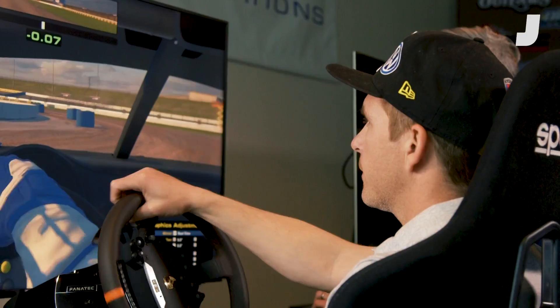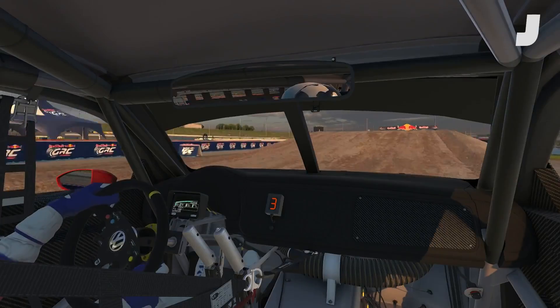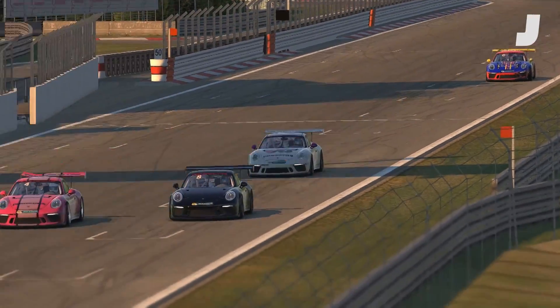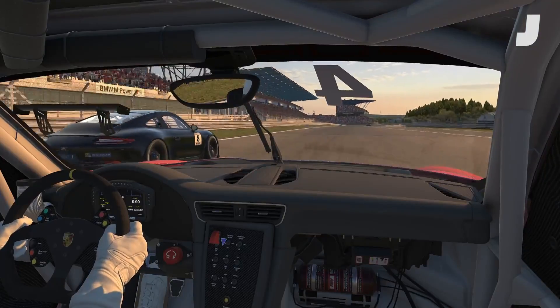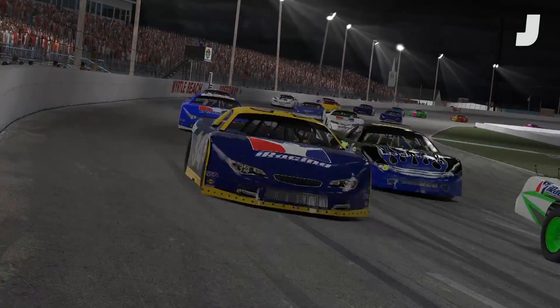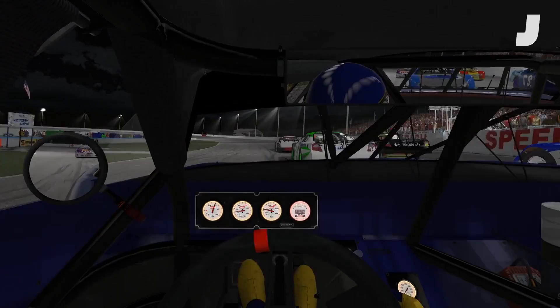iRacing in that sense is a never-ending task to make gaming simulation as real as possible. The website's cars and tracks are updated as iRacing learns more about them, allowing everyone else to learn more about them too. Only time will tell just how close they can get to the real thing.